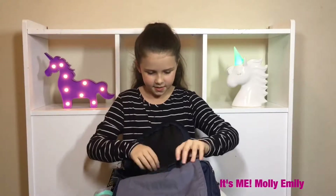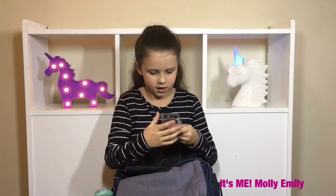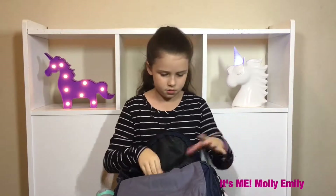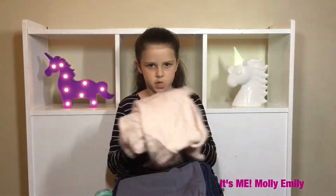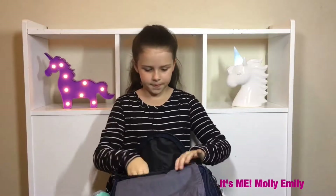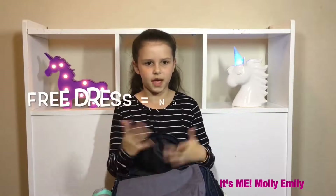Next thing I have got is just trash — like the cheese and snack containers. I've got my jumper in here too.